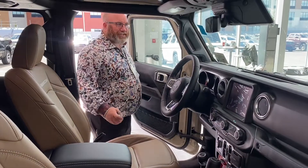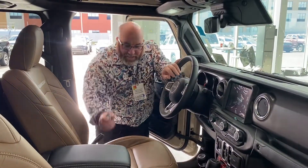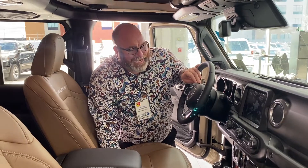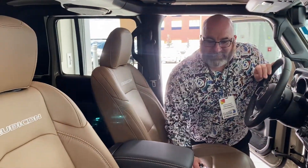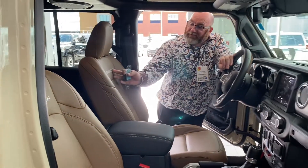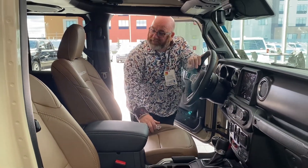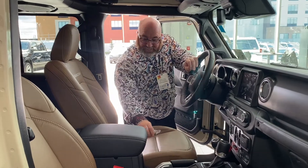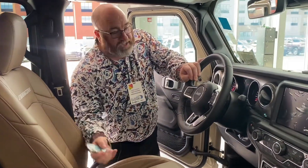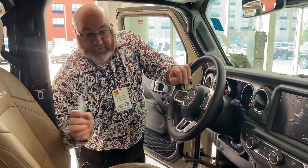Hey folks, you'll be here at St. Albert Dodge. Thanks for sticking around for the interior walk around on this 2022 Jeep Gladiator Rubicon Edition. I can't help but compliment the seats in this thing — it's got the Rubicon stitching with white stitching on the seats and brown suede leather. It's very amazing, custom-built for this vehicle.